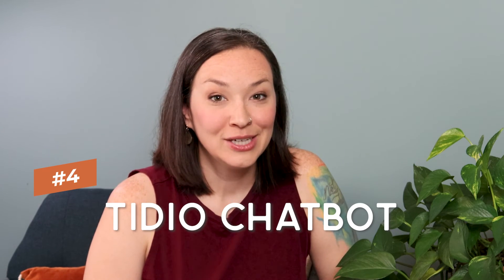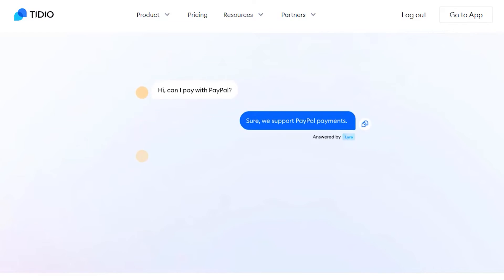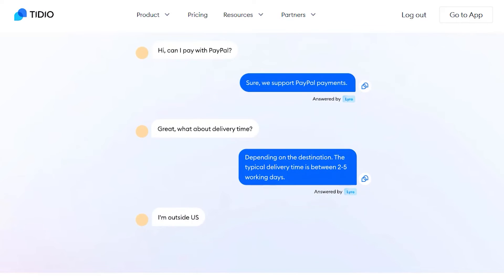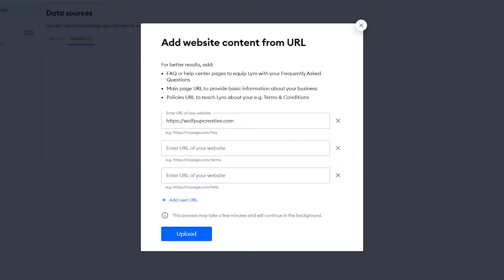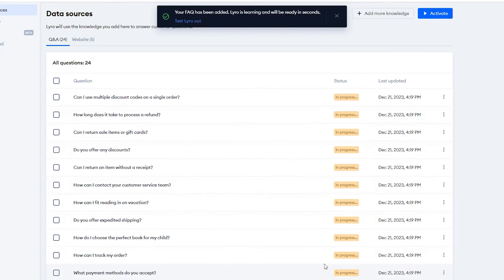The last Shopify app I recommend is the Tidio Shopify chatbot. Having a chatbot on your store is a great way to quickly answer customer questions — they don't have to search through FAQs or fill out a contact form. What I love about Tidio is that it's powered by their AI support agent, Lyro. You can train Lyro to answer questions instantly by submitting information from your website or FAQ page, or typing in responses to common questions.